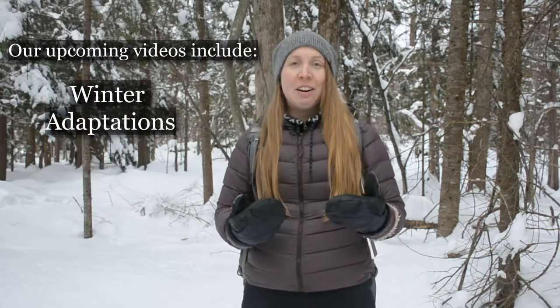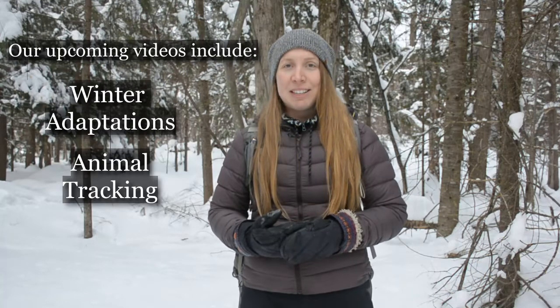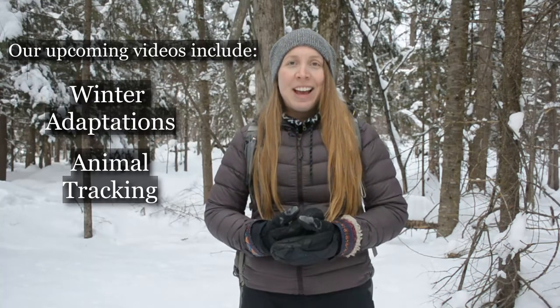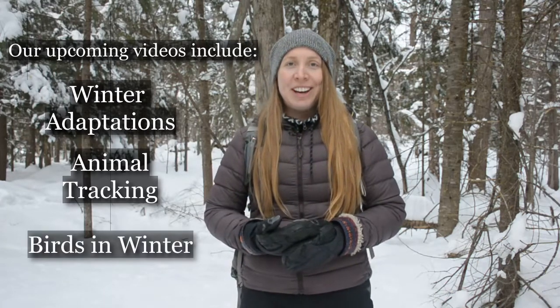Your excitement and passion for the outdoors has really fueled ours. We really do miss having you out at the outdoor education centres experiencing this with us firsthand. We have three more modules coming: one on the adaptations and strategies that animals and all living things use to survive in Ottawa in winter; the next will be focused on tracking and how we find animals in the forest; and our last module will be about birds in winter.